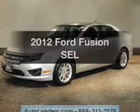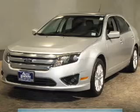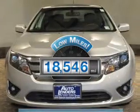Get noticed in this 2012 Ford Fusion. Everything you need under one roof with this great vehicle. Get more for your money with a vehicle that features low mileage and dependability.